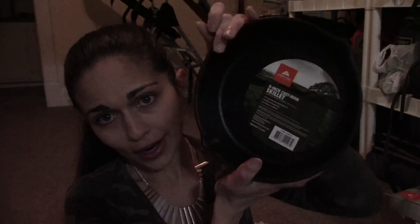So this is item number seven. It is an Ozark Trail cast iron skillet — an eight-inch cast iron skillet. It's pre-seasoned with natural plant oil. So if you're vegan or vegetarian, plant-based, whatever, you don't have to worry about that. They just use plant oil. Durable and long-lasting, you can use it indoors or outdoors.